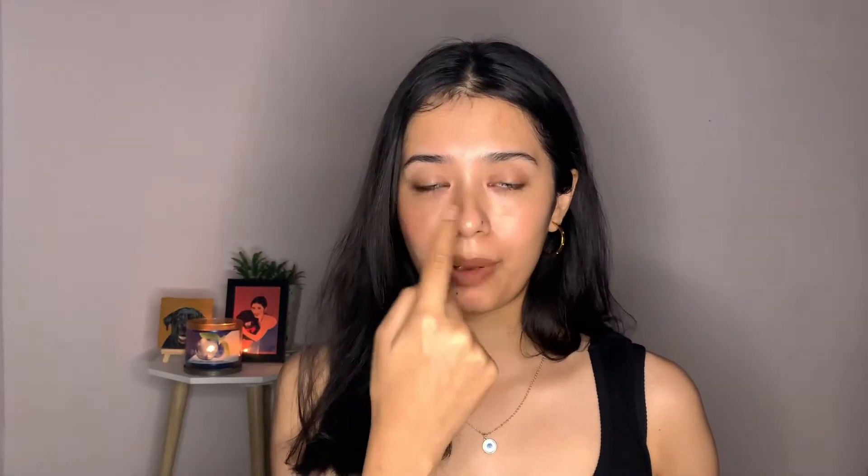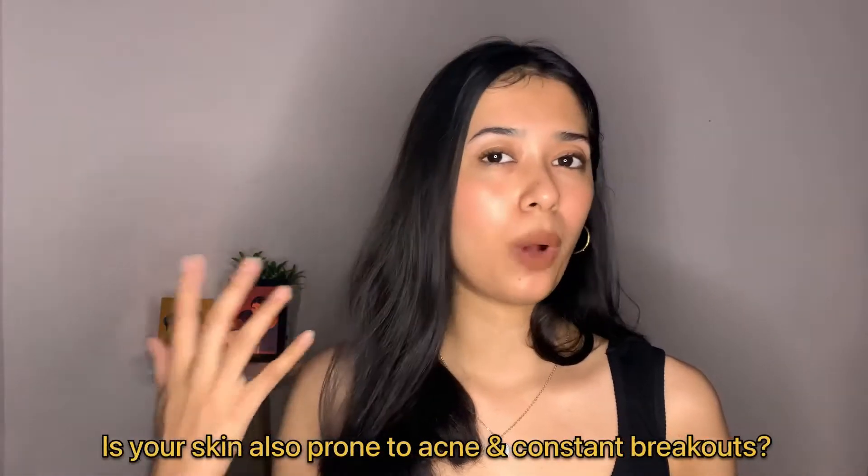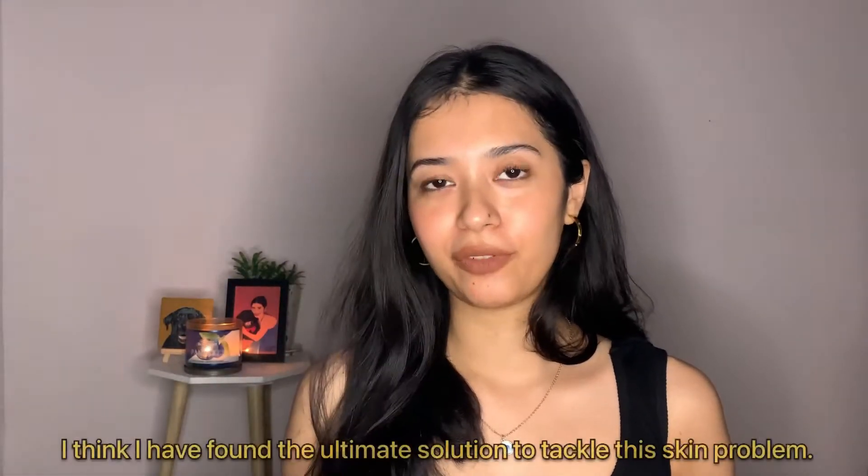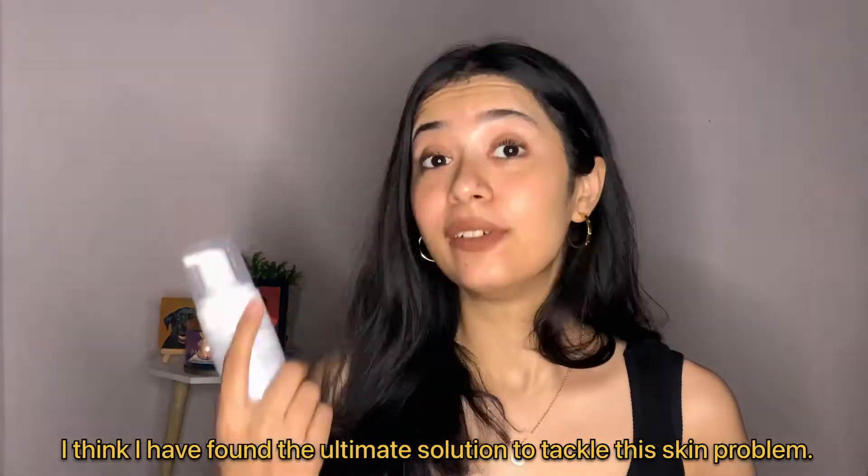You guys who follow me will know how I suffer with extreme blackheads around my nose area — you can still spot some right here. I also suffer with whiteheads, zits, and pimple breakouts, not just because I have oily combination skin with a very oily T-zone, but also because I have PCOD. So are you also struggling with whiteheads, blackheads, and breakouts? I have the perfect ingredient to shoo all of those away.